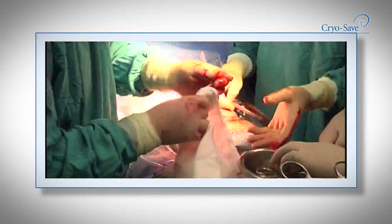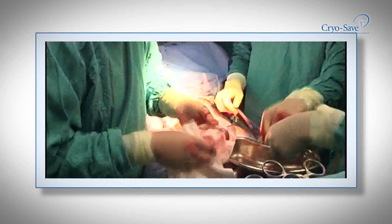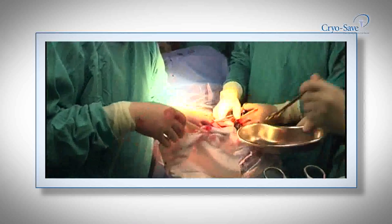...you simply insert a needle into the cord. It's painless for mom and painless for baby. Baby doesn't lose any stem cells. You still allow the stem cells that baby needs to migrate to baby.